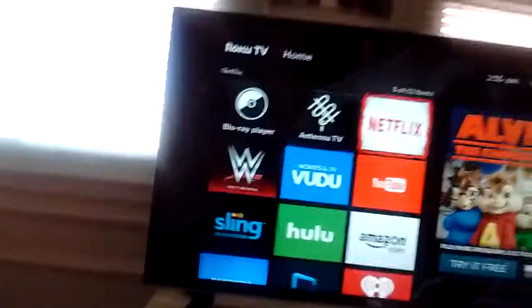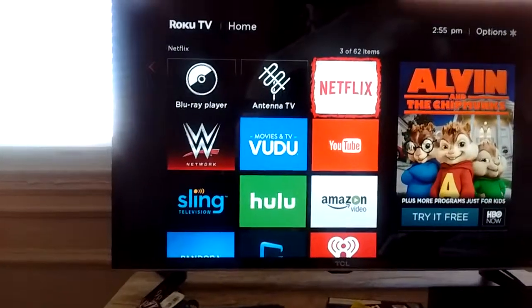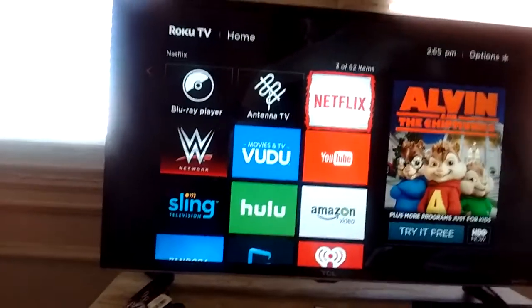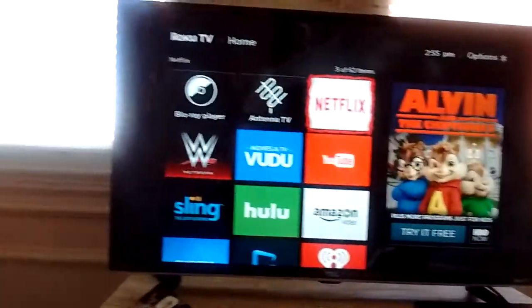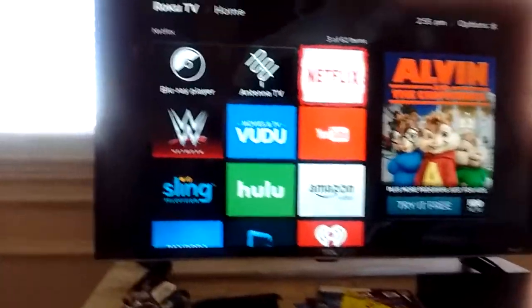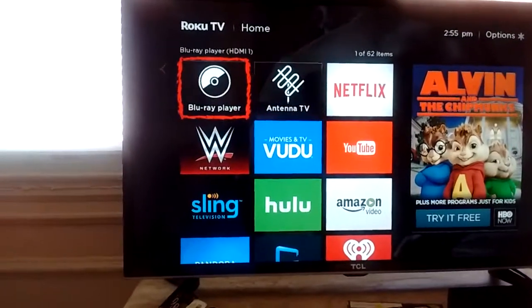If you're a strong videophile or audiophile, this TV will probably not be for you. But for a basic bedroom TV — for what I want to use it for — or even a main living room TV if you don't expect too much and you're fine with 720p, and you don't need top-of-the-line stuff, this TV is just really awesome. I really love it.